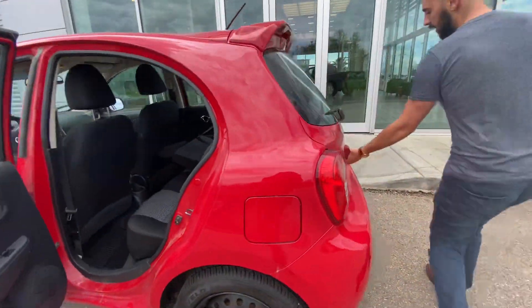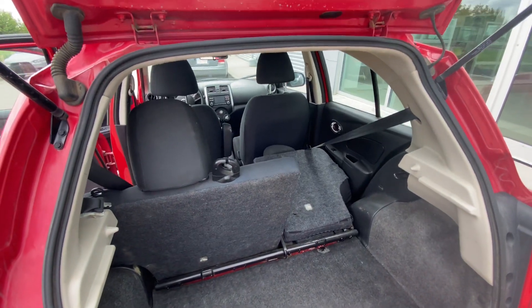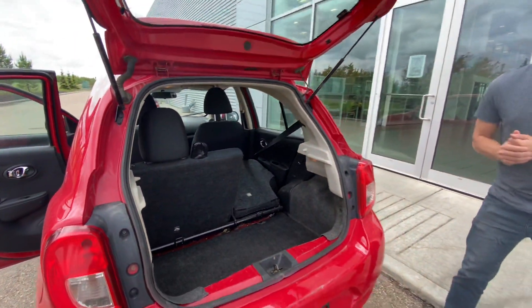Now, follow me to the trunk. Pop it open — for a vehicle this size, you've got tons of cargo room. And as you can see, the back seats do fold down in case you've got any larger cargo.